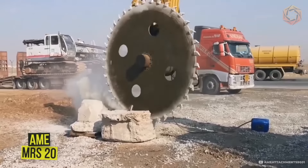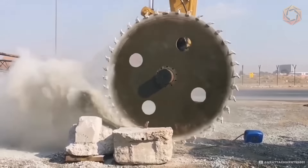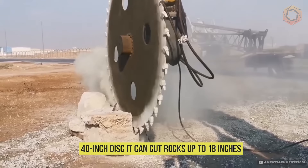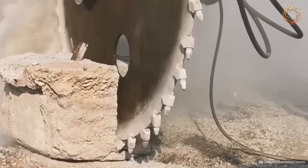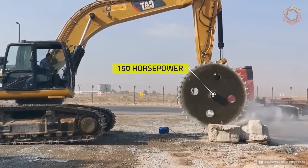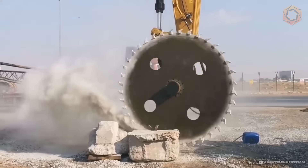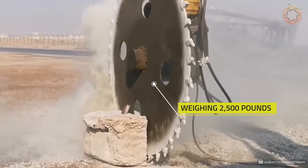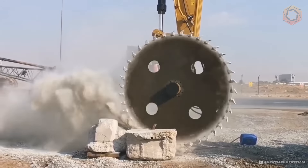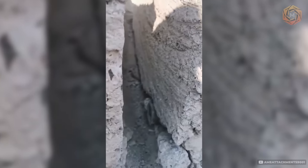Meet the MRS20 Rock Saw from AME Attachments, your reliable tool for working with stone. Equipped with a 40-inch disc, it can cut rocks up to 18 inches deep, making it ideal for mining and construction. The 150-horsepower engine ensures power and efficiency. Weighing 2,500 pounds with a sturdy construction, the MRS20 provides durability and reliability, making it an indispensable assistant in tough conditions.